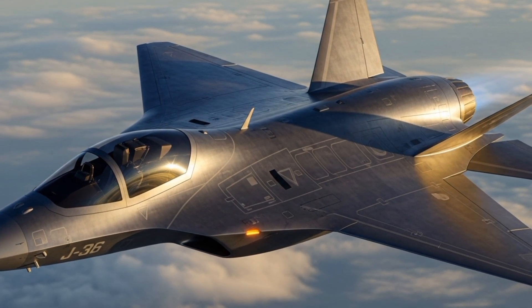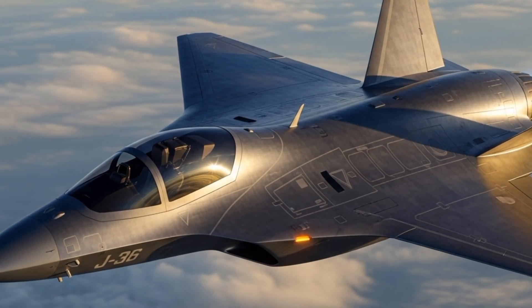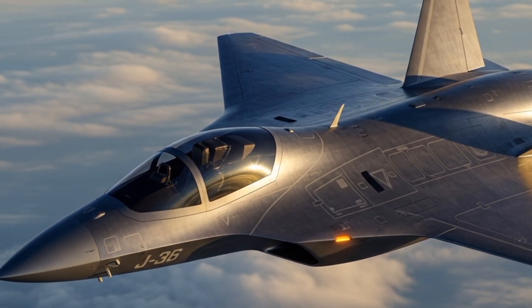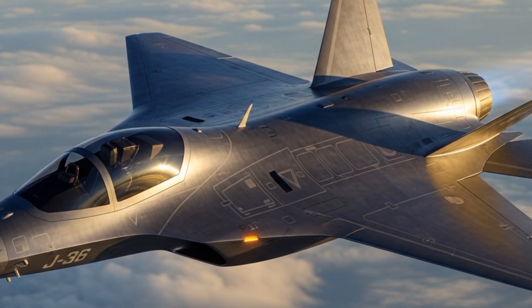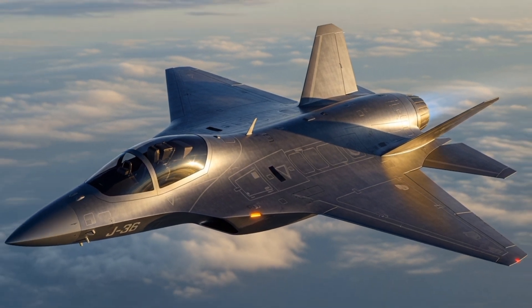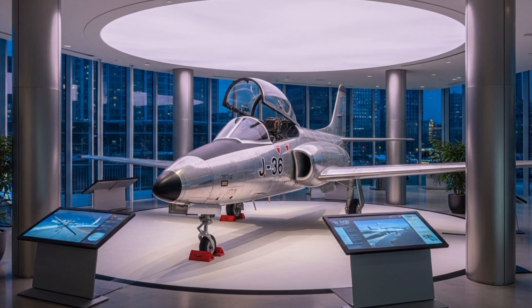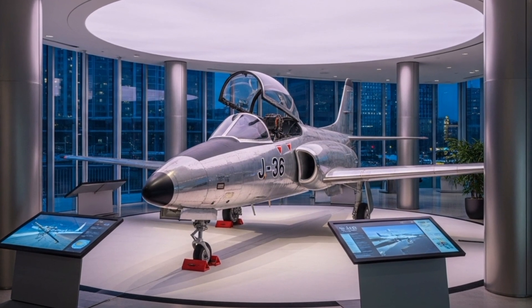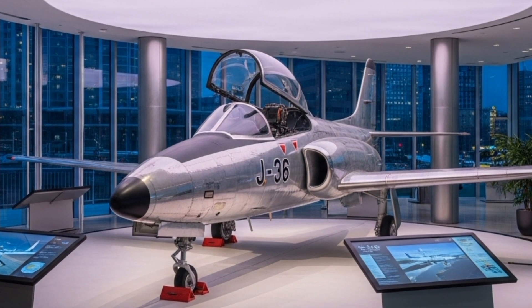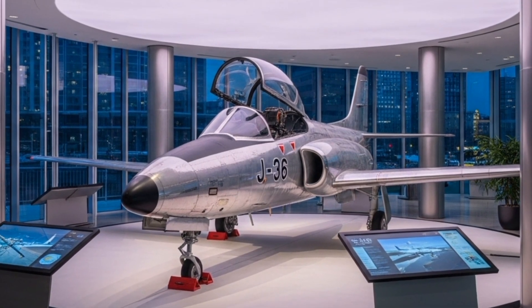One of the most striking aspects of the J-36 was its unconventional design. Unlike the sleek delta wing of the J-35 Draken, the J-36 featured a canard configuration with a main wing positioned further back on the fuselage and small foreplanes near the nose. This layout was chosen to enhance manoeuvrability and reduce landing speeds, both critical for operating from Sweden's short, dispersed road runways — a key element of the nation's BAS-60 airbase system. The canard design also contributed to improved lift at high angles of attack, giving the aircraft superior agility in dogfights.